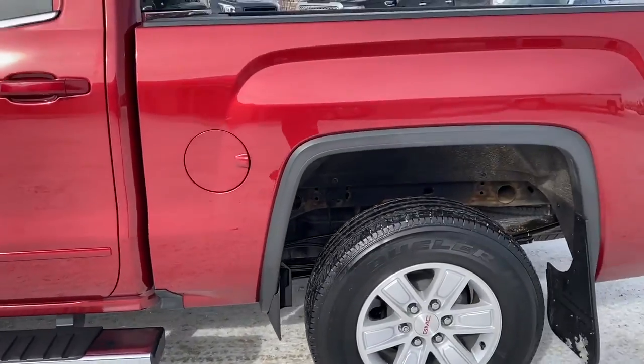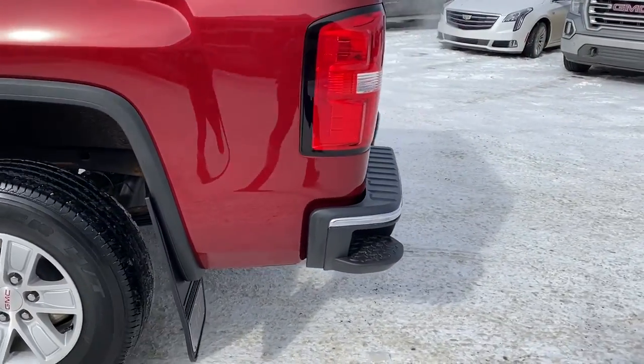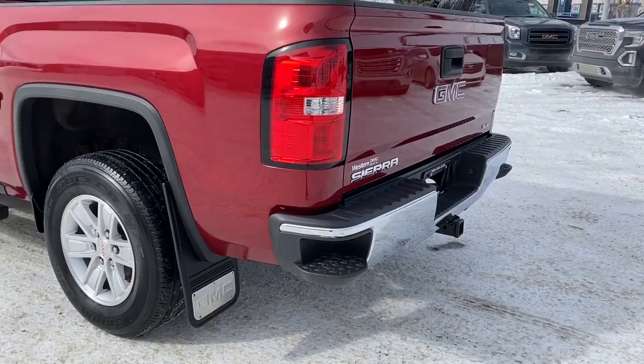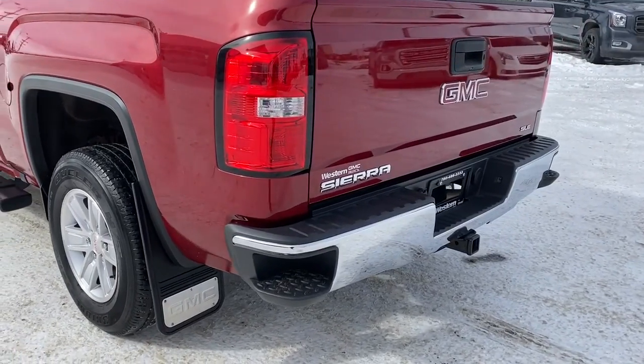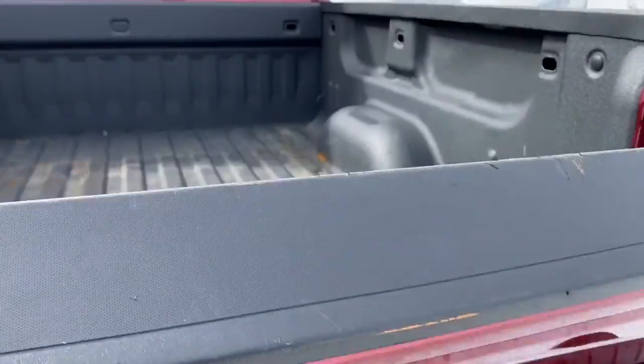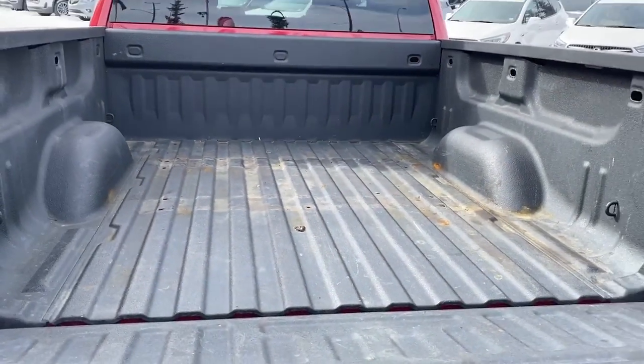As we make our way to the back, you'll notice we've got our corner step bumper. Those corner steps are located on either side of the bumper for quick and easy access to the back of the truck. If we take a quick look in the box of the truck, we've got some cargo hooks back there.